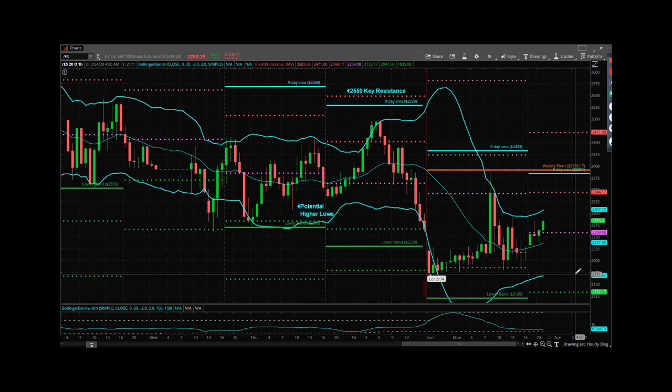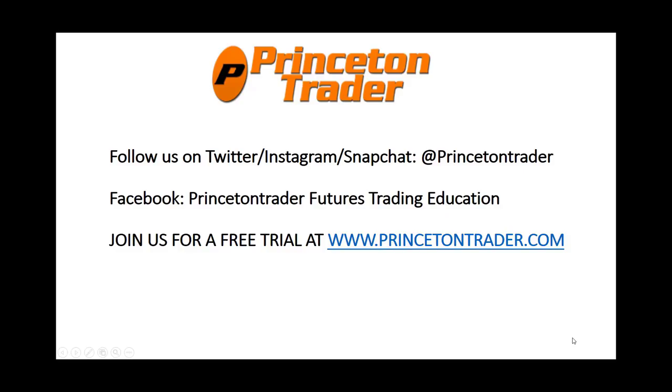For tonight and tomorrow, keep your eye on 2260 — bull bear line. We're trading 84s right now, so the longs that we have going right now against 60 are looking pretty good. Everybody have a great night, be safe out there, all the best to you and your families. Trade them well. Market Webcast in the morning. Follow us on Twitter, Instagram, and Snapchat at PrincetonTrader. Check us out on Facebook and join us for a free trial at www.princetontrader.com. Trade them well.